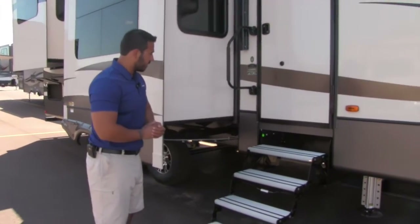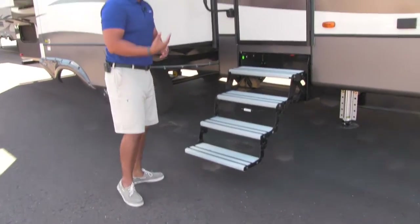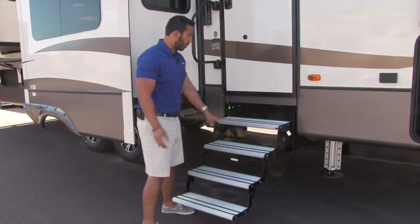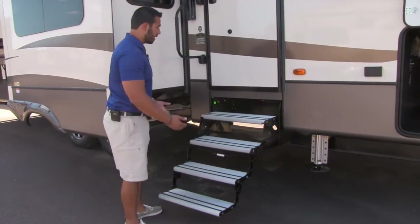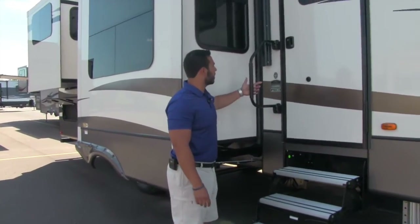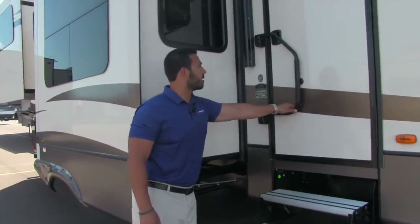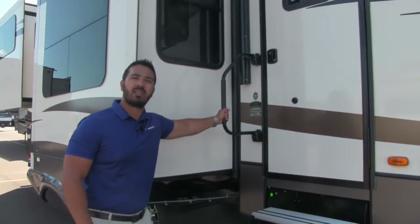Getting up into the Montana is very easy. You'll see four aluminum steps right here. Aluminum is an advantage because it won't rust out on you. You'll also notice rubber strips to help make sure you get a good grip so you're not going to slip if it rains and they're wet. To help you get up the steps, there's a foldable grab handle that will help you from the very first step all the way up into the coach.